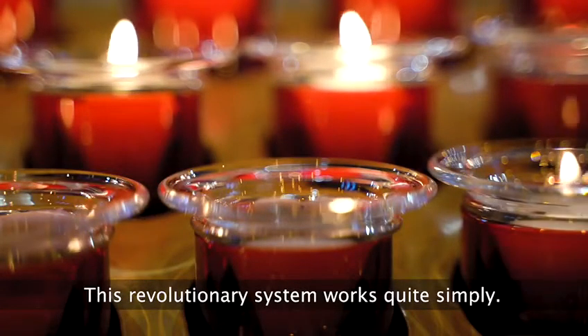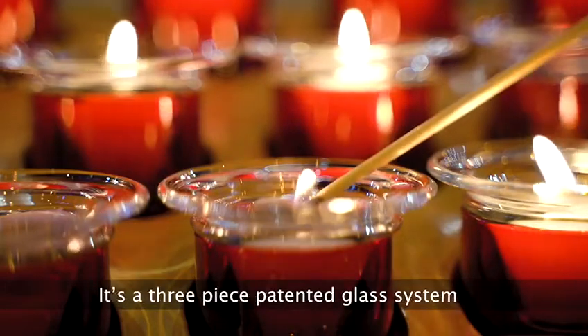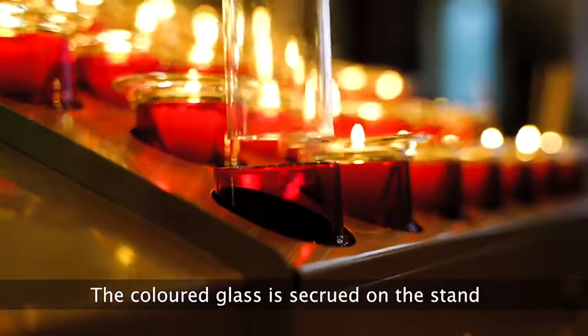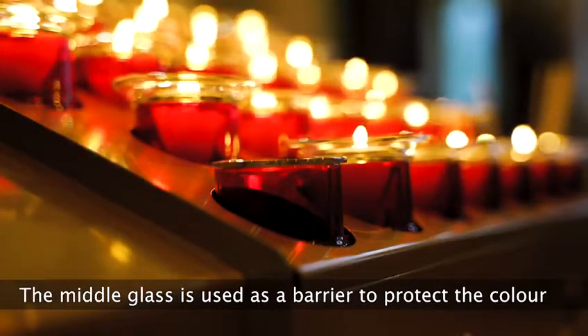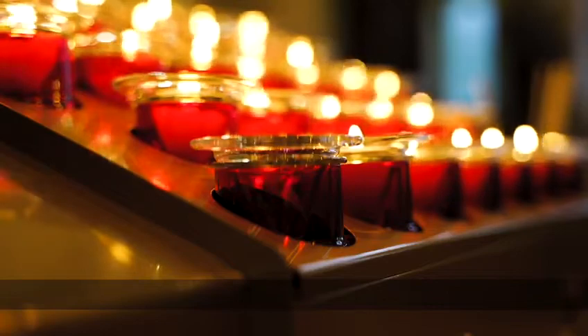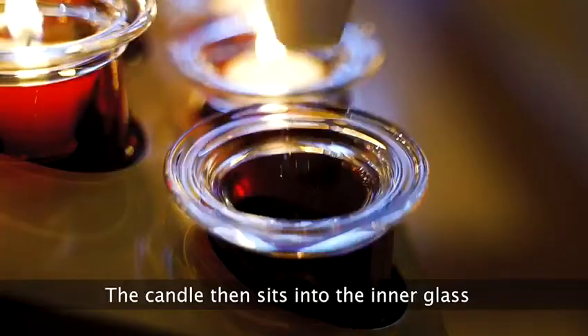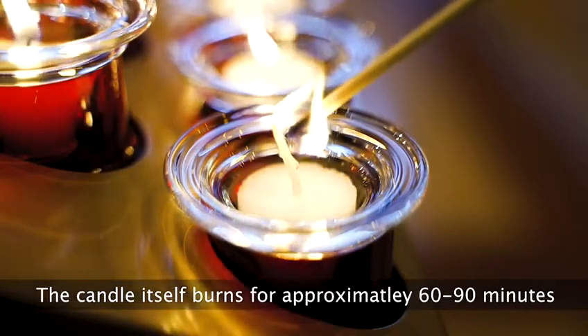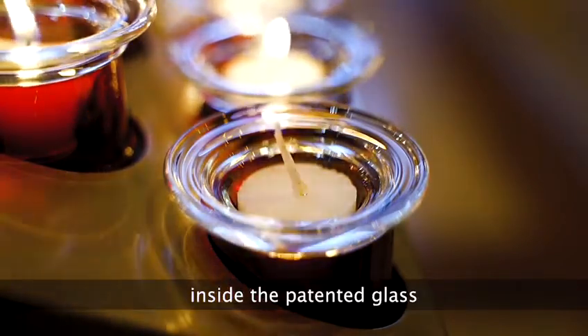This revolutionary system works quite simply. It's a three-piece patented glass system. The coloured glass is secured on the stand. The middle glass is used as a barrier to protect the colour from any excess wax. The candle then sits into the inner glass and burns for approximately 60-90 minutes inside the patented glass.